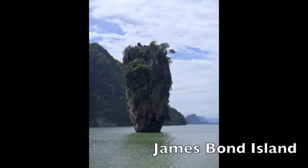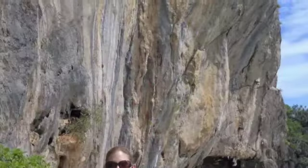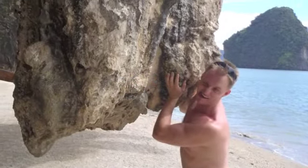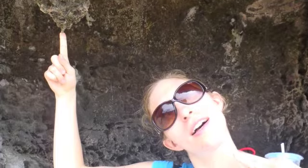Our next stop was finally James Bond Island. It has that name because in 1974, one of the scenes for The Man with the Golden Gun was filmed here. Since our tour was named after this island, I had kind of high hopes for the site. Unfortunately, it was pretty underwhelming — the island was very small, packed with tourists, and not much different from anything else we'd already seen.